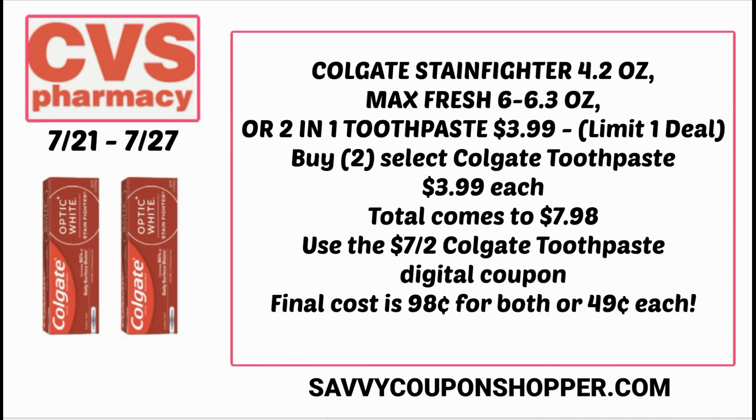This is great for any coupons you have like a $10 off $60, $10 off $70, or $20 off $100. Grab two toothpastes at $3.99 each — that totals $7.98. Clip and use that $7 off two digital coupon and you're going to pay just 98 cents for both toothpastes, or only 49 cents each.